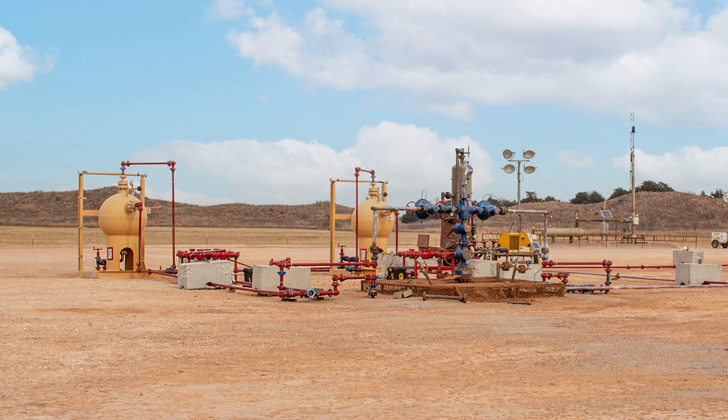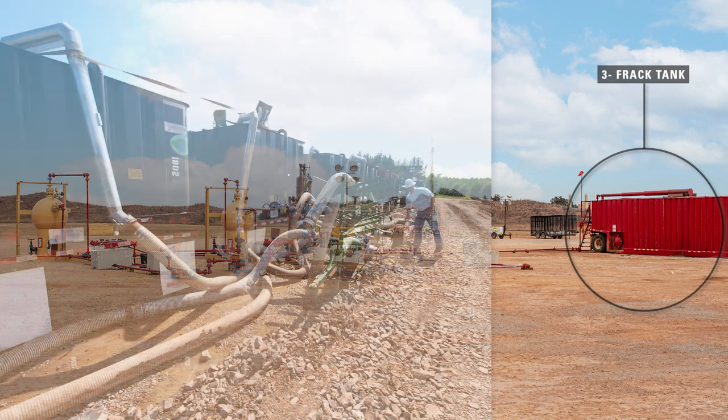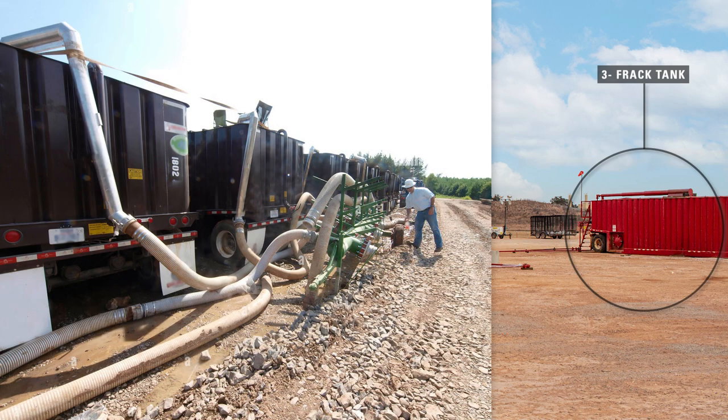The fluid first flows up the well bore and through the wellhead, which is often referred to as a Christmas tree. From there, it moves to sand separators. Sand separators spin the production fluid, which creates centrifugal force — this is where the bulk of the sand is processed out of the fluid. This sand is then piped to on-site frac tanks, which trucks will retrieve throughout the process.